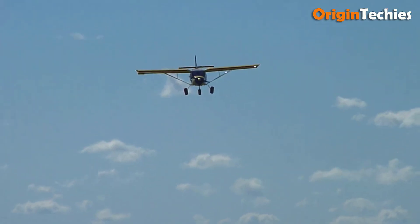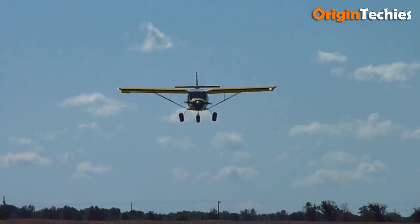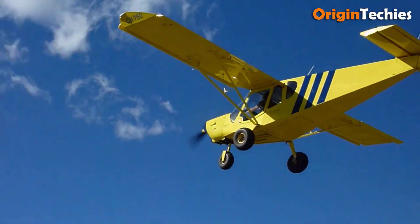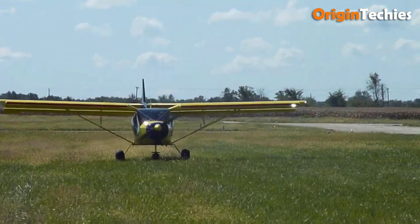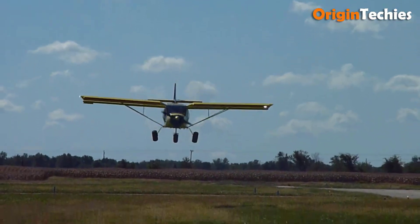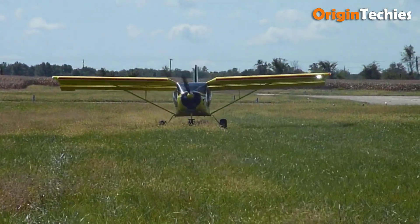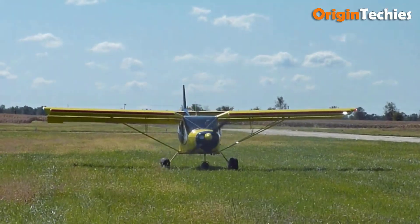The CH 750 boasts a stall speed of 35 miles per hour, a takeoff roll of 100 feet, and a landing roll of 125 feet. Its cabin width is 42 inches, expanding to 50 inches with bubble doors, ensuring comfort for occupants. Designed for rugged utility and ease of construction, the Zenith CH 750 is a popular choice among aviation enthusiasts seeking a reliable and efficient aircraft.